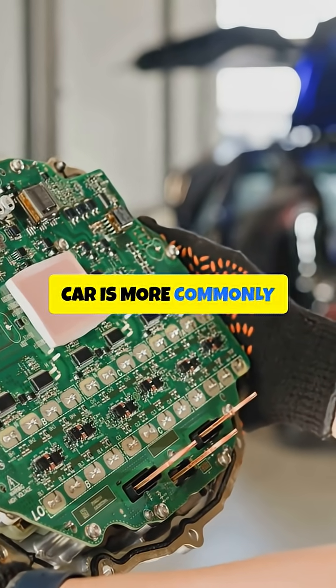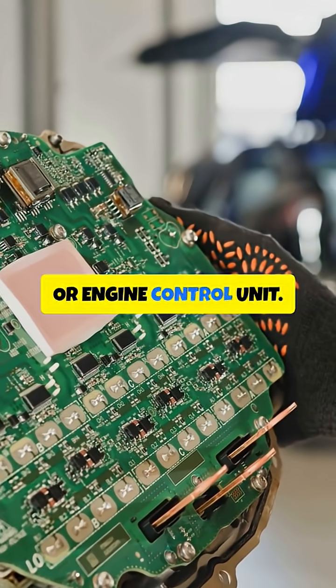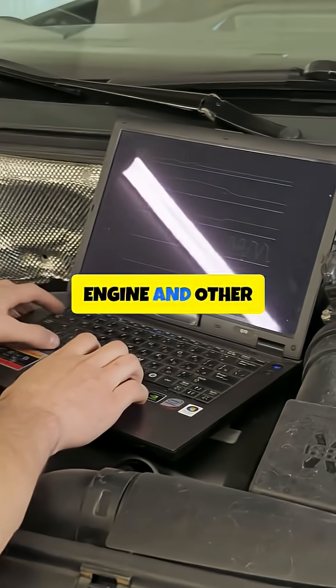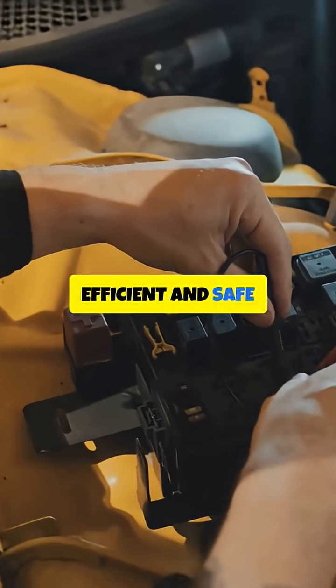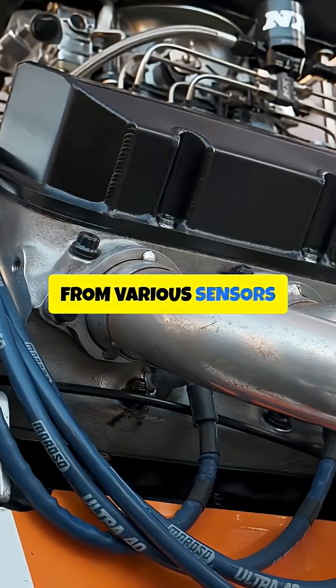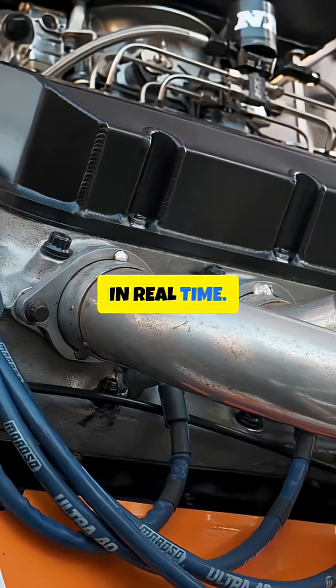The Brain Box in a car is more commonly referred to as the Engine Control Module or Engine Control Unit. It is the computer that controls the engine and other critical functions of the vehicle. The Brain Box is responsible for ensuring the efficient and safe operation of the car by processing data from various sensors and making adjustments to the engine's performance in real time.